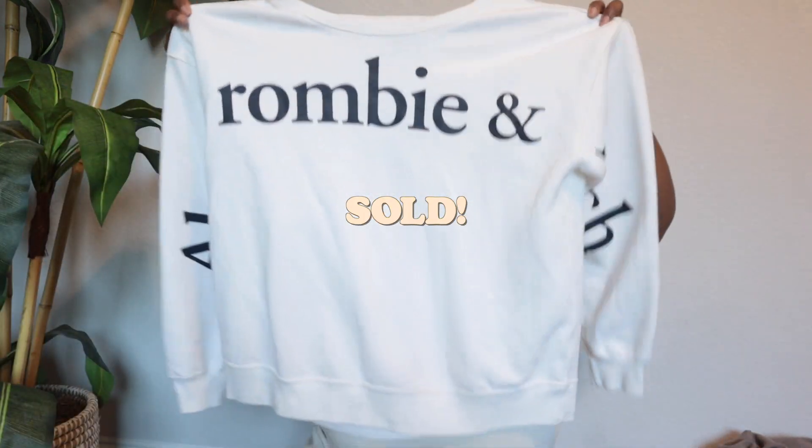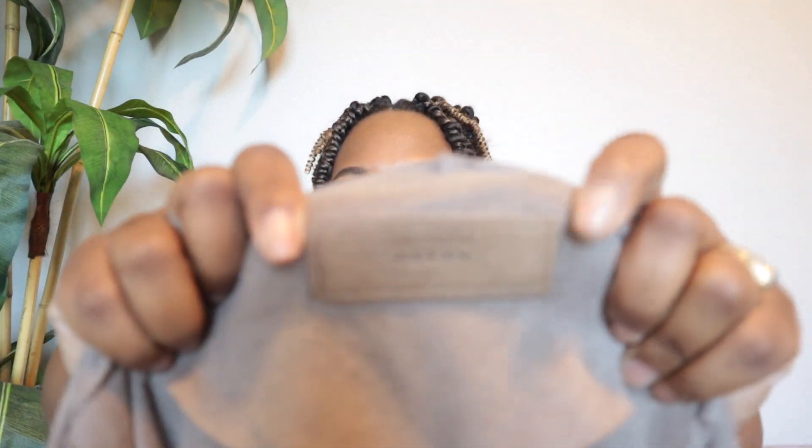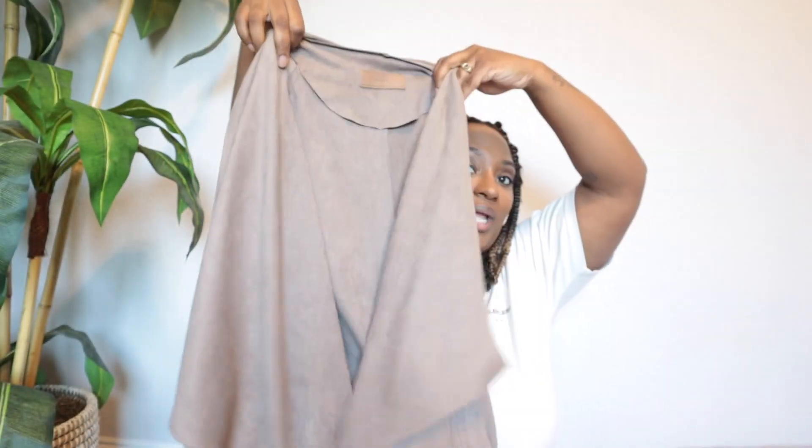This is in the haul — I just picked this stuff up this week — and this sold yesterday. It's just this basic logo spellout Abercrombie & Fitch sweater. The next one is this Blank NYC faux leather, faux suede cardigan jacket.